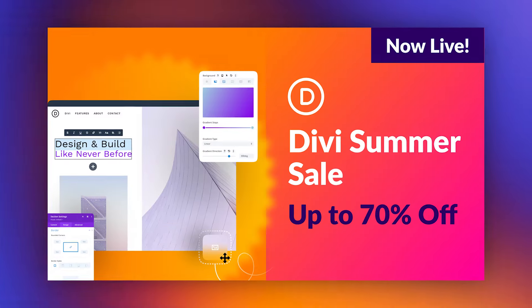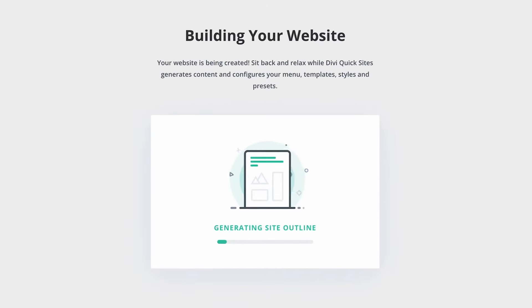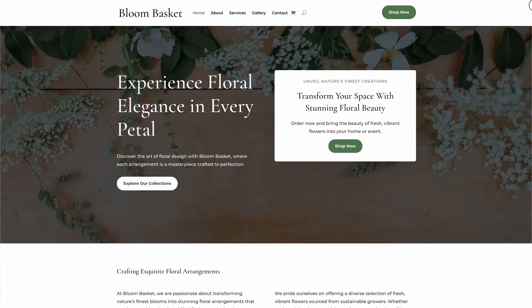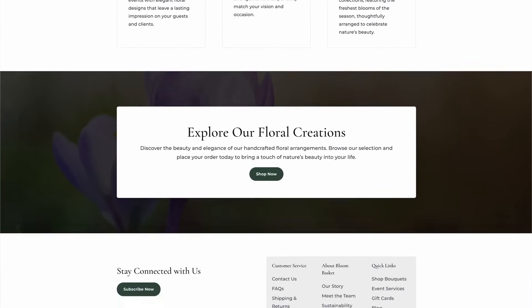That's because we have more to share and new ways to save. You can get 70% off Divi and 60% off Divi AI, which is now more powerful than ever thanks to our recent release of Divi Quick Sites, empowering you to generate entire Divi websites with AI.